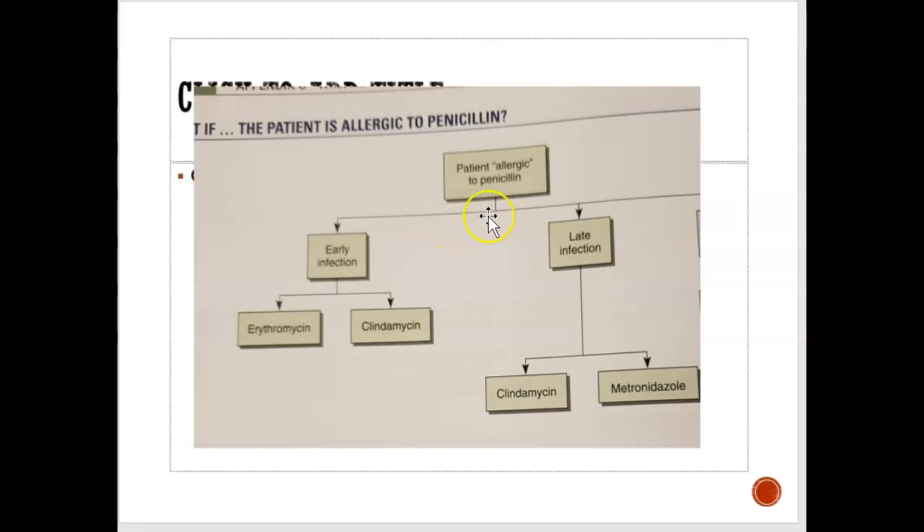To summarize: in early-stage infections, penicillin or amoxicillin is given first. If allergic, erythromycin or clindamycin. In later stage two or three infections, clindamycin or metronidazole/Flagyl could be given. There is essentially a flow list that dentists use to decide what to prescribe.